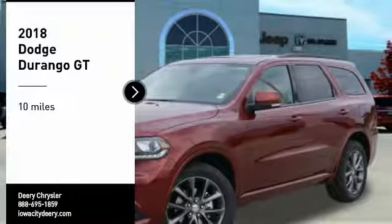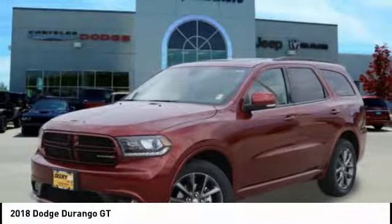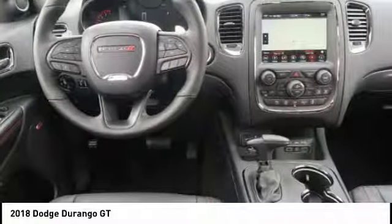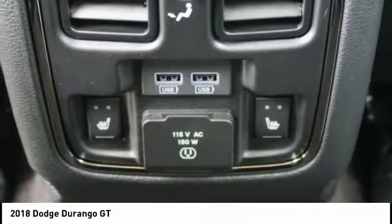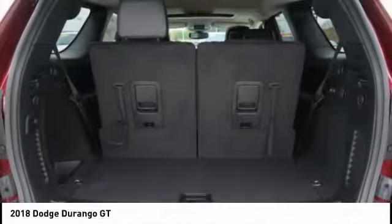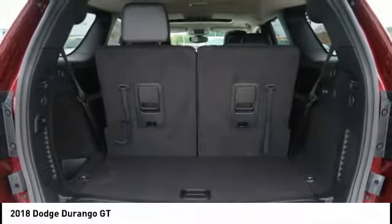Make a great choice today with the 2018 Durango. The Durango allows you and your family to travel in style and comfort while towing your camper or boat. It offers more interior room and towing capability than most midsize SUVs and has an available third row of seating.